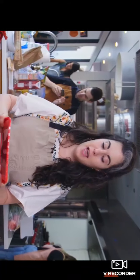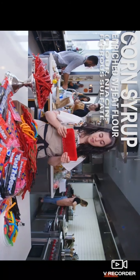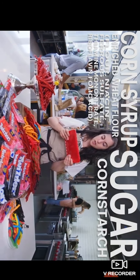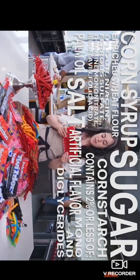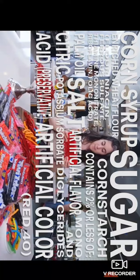Time for my favorite part: reading off the ingredients. Corn syrup, enriched wheat flour, niacin, ferrous sulfate, thiamin mononitrate, riboflavin, and folic acid, sugar, cornstarch, contains 2% or less of palm oil, salt, artificial flavor, mono and diglycerides, citric acid, potassium sorbate, preservative, artificial color red 40, sulfur dioxide to maintain freshness, mineral oil, soy lecithin, glycerin. It's a lot of ingredients.